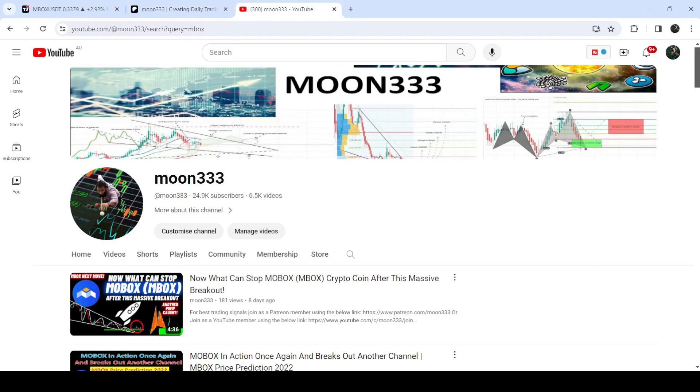Hey friends, this is Atif Ope here. Welcome to the new update on MBOX. In my earlier video I was showing you that MBOX has broken out of a quite big falling wedge pattern on the seven-day time frame chart. That was my last video, and now if we take a look at the live chart...